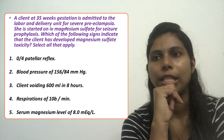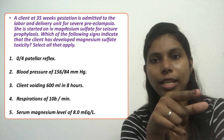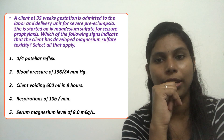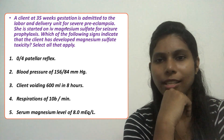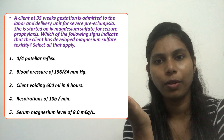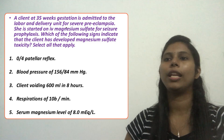Option four: respirations of 10 breaths per minute is correct, because respiratory depression — a rate below 12 breaths per minute — is a sign of magnesium sulfate toxicity. Option five: serum magnesium level of 8 milliequivalents per liter is also correct, as it exceeds the therapeutic maximum of 7. So our correct answers are options one, four, and five.